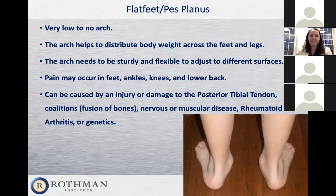The next deformity is flat feet — medical term: pes planus — a foot with very low to no arch. Many patients come in for other problems like tendonitis or plantar fasciitis and don't realize they have flat feet. An arch is very important for distributing body weight across both feet and legs, and it should be sturdy and flexible to adjust to different surfaces. Patients with very flat feet often present with pain in their feet, ankles, knees, and sometimes the lower back.